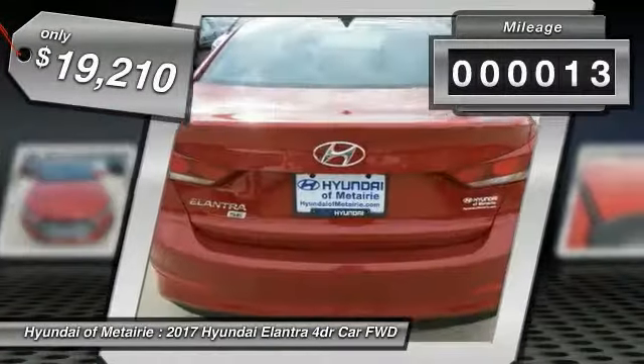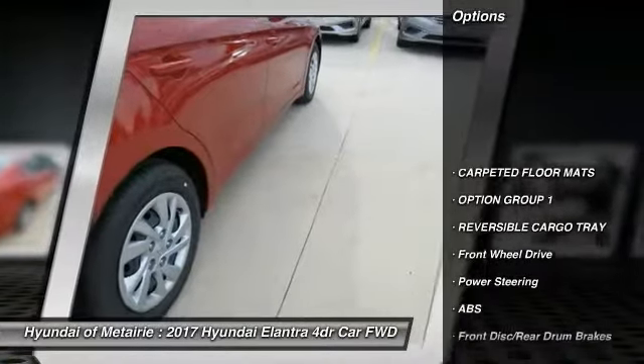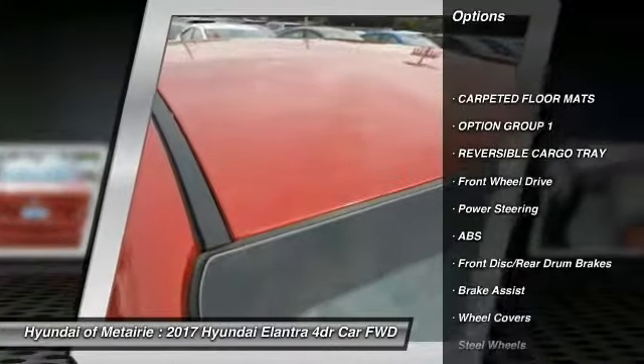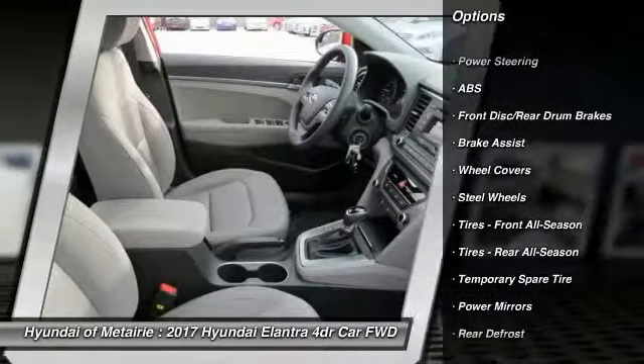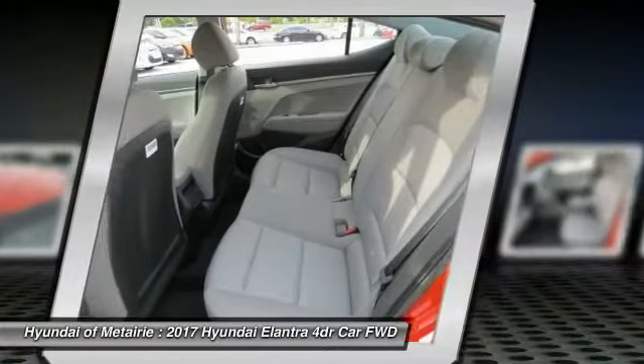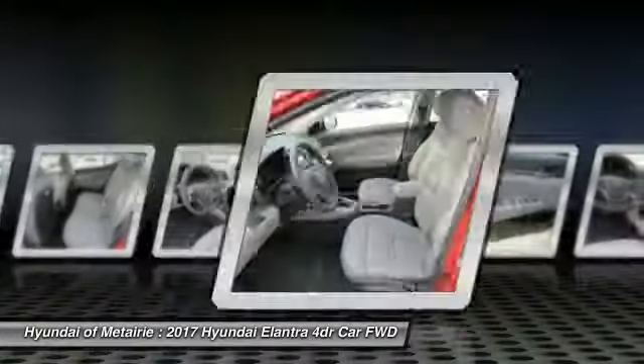This vehicle has less than 100 miles. Here are some of this vehicle's great options: stability control, traction control, anti-lock braking system, keyless entry, adjustable steering wheel, power steering, driver airbag, AM FM stereo radio, rear defrost, and FWD.